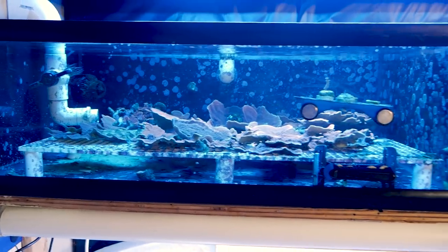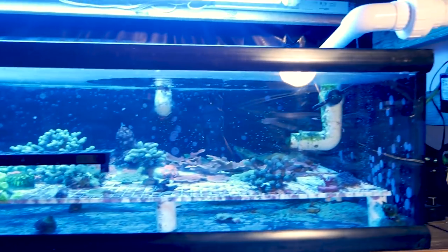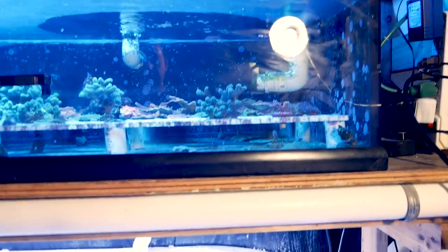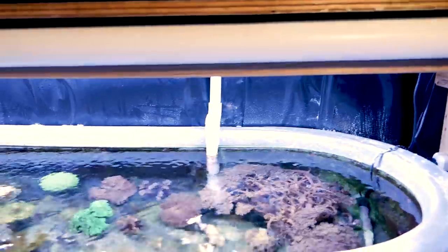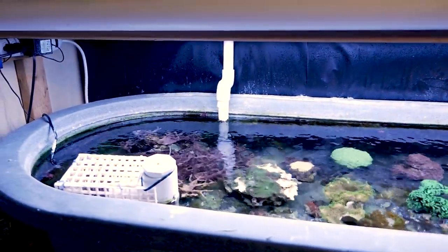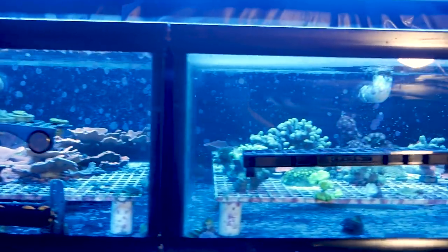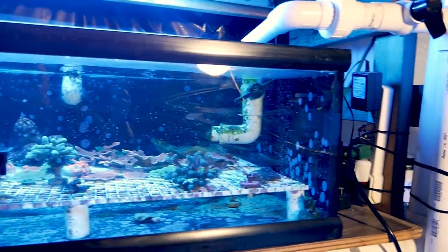As far as the frag tanks go, they're doing well but they're neglected. They need some cleanup crew to really help with some of the problems in here — there's a little bit of aiptasia, a little bit of algae, and some bubble algae. I just need to up my cleanup crew to get rid of all of that. But it's really doing pretty well — I'm growing more montipora than I can give away and I've got just tons of random stuff.